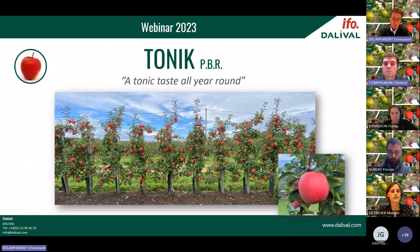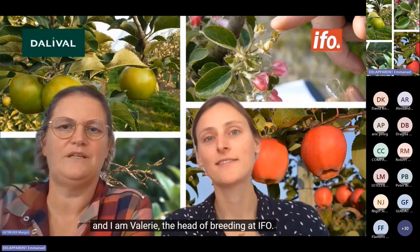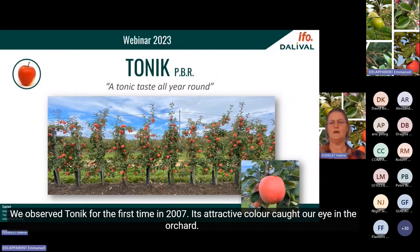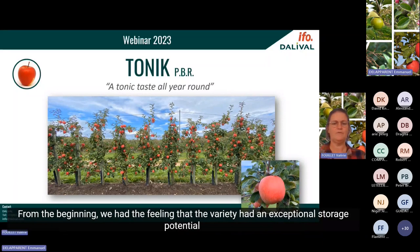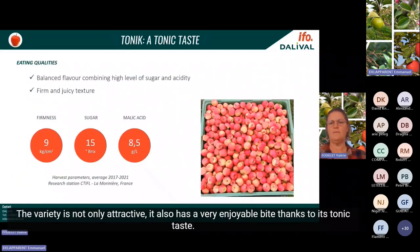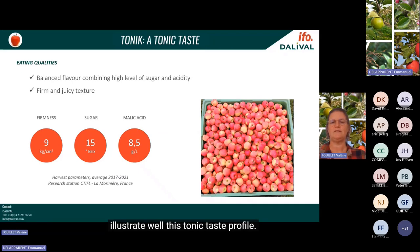Now let's focus on Tonic, the new bicolor apple from IFO. My name is Margot, project development manager at Dalival IFO, and I am Valérie, head of breeding at IFO. We are happy to present Tonic — the variety with a tonic taste all year round. We observed Tonic for the first time in 2007; its attractive color caught our eye in the orchard. Tonic is a bicolor apple with a bright pink-red skin color. From the beginning we felt the variety had exceptional storage potential because even after storage, the variety stood out.